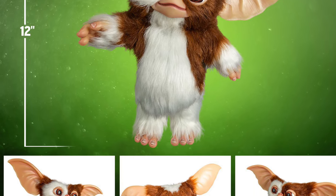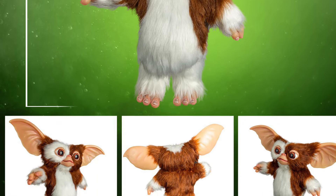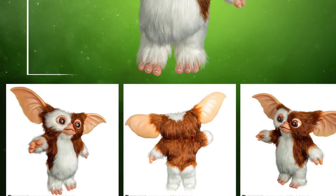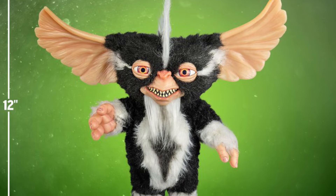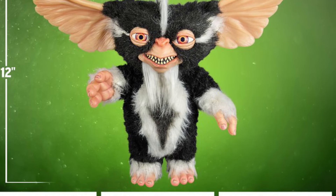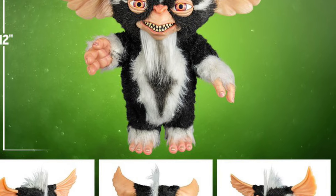Each one of these stands around 12 inches tall with fur-type material on them. There's Gizmo, Mohawk, the other goofy-looking guy, and then some other characters as well, all available over at Sideshow Collectibles. So if you're looking for a real Gremlin and you just want to add it to your collection, here you guys go.